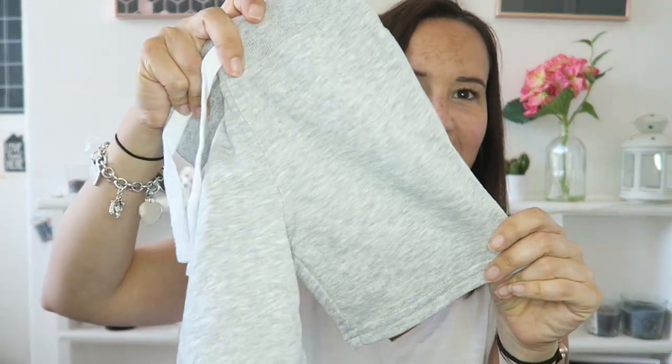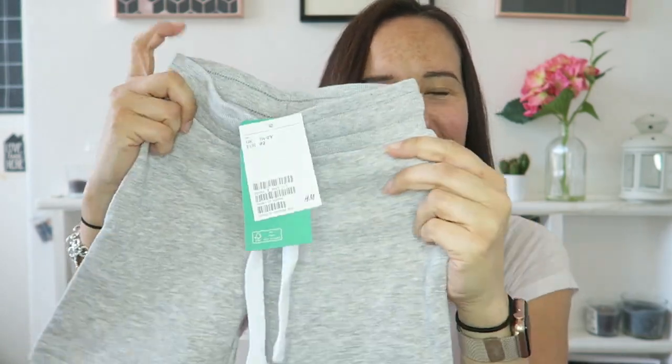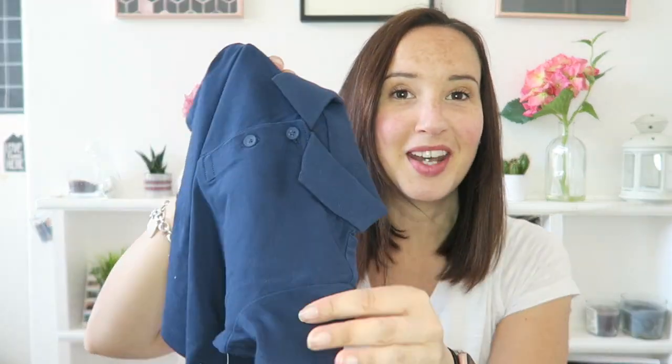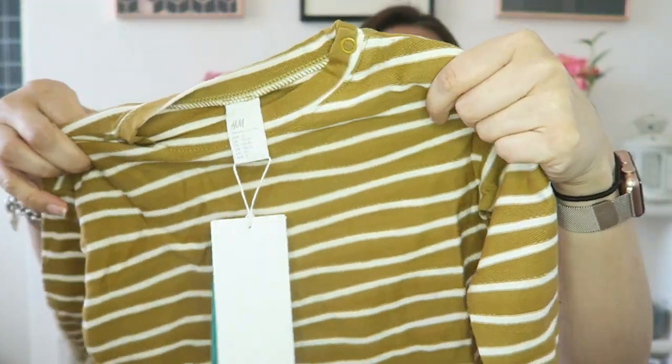Then I bought him a pair of shorts — jersey jogger shorts, like old man shorts. He'll wear these with his little vest in the garden; just nice and comfy for playing. They were only £5.99. I love polo shirts and I especially love polo shirts on him — I think they really suit him. This little polo shirt was a real bargain at £3.99. It's just so cute, really versatile, and it looks kind of smart because of the collar.